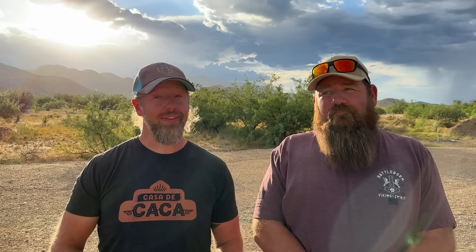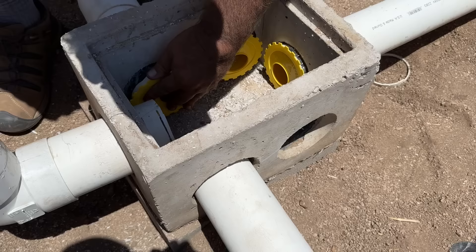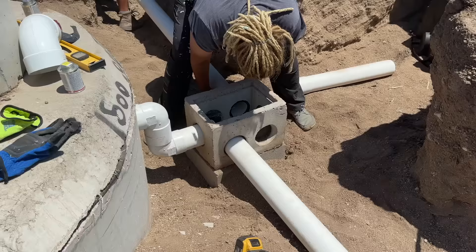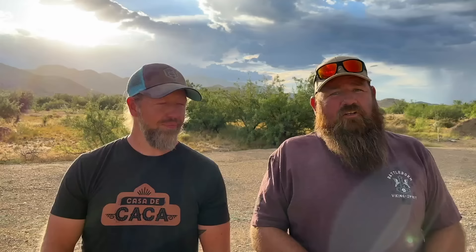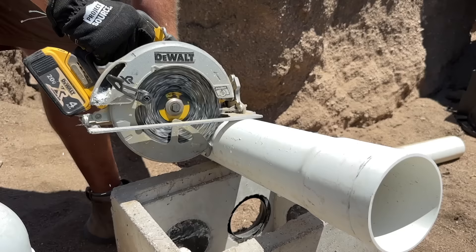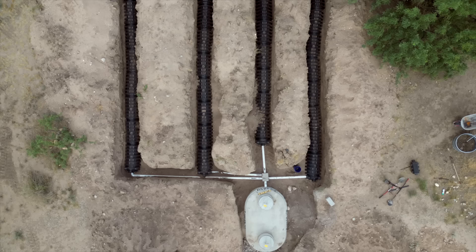The distribution box — the D-box — is set on native, undisturbed soil so it won't shift if there's settling. It's a point of distribution for the effluent coming out of the tank, equally distributed to however many leach lines you have via speed levelers inside. It's got to drop from the tank outlet to the D-box, then drop again to your chambers. Getting it level is critical — if it's not level, you won't get equal distribution; you'll flood one line and be calling someone in four or five years because your septic is failing.